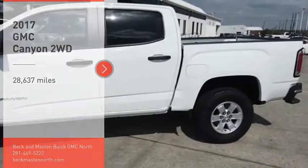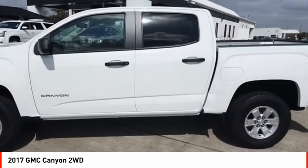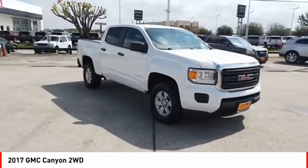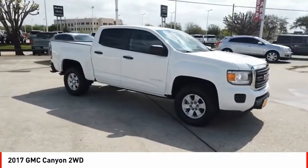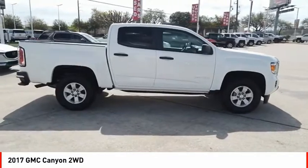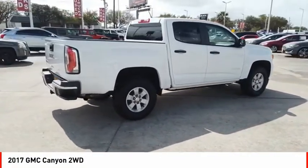Take a ride in the 2017 Canyon. With one of the most powerful standard four-cylinder engines in the class, the Canyon lets you enjoy 18 city, 25 highway EPA estimated MPG, and is engineered to absorb the bumps, handle the curves, supply superb traction, and provide seating for five.